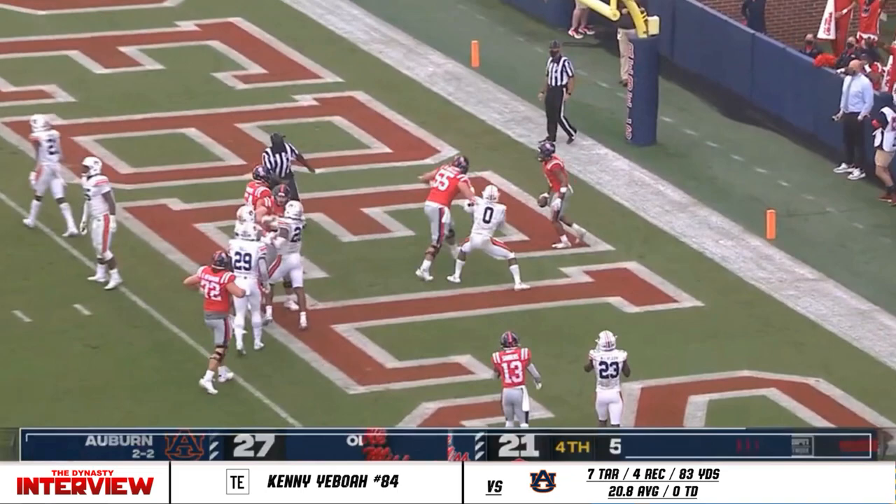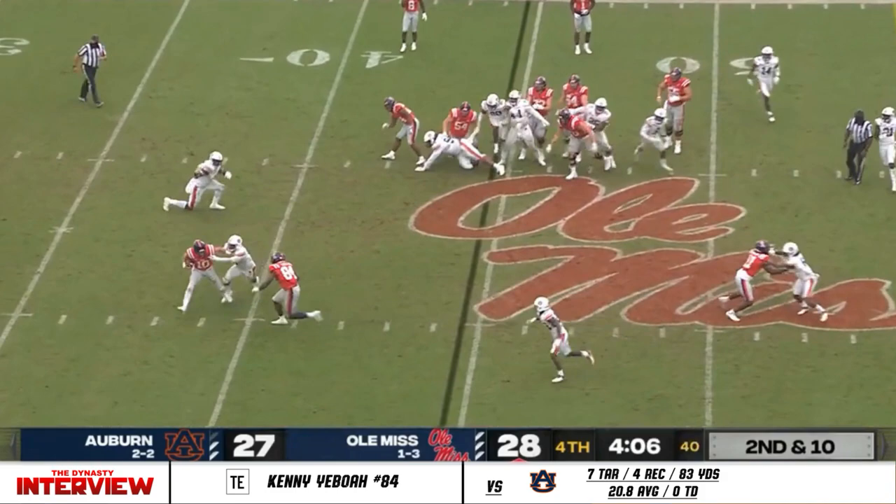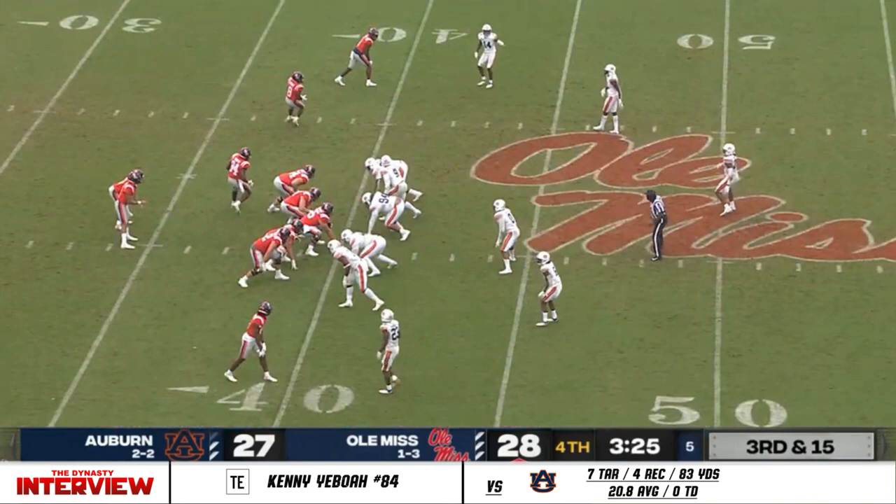Yeboah as lead blocker, straight ahead — touchdown, Jerrion Ealy. Conner — Plumlee keeps it, they got pressure on him, goes through two, third — rally to the ball and tackle.